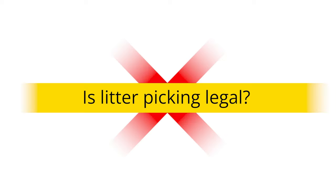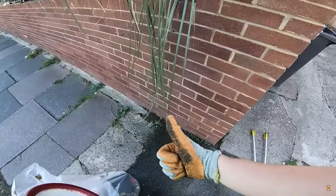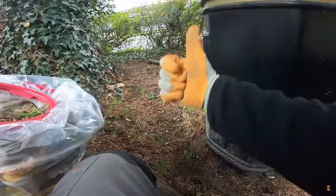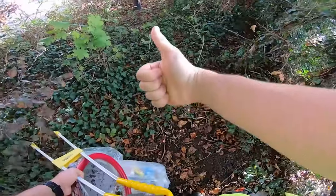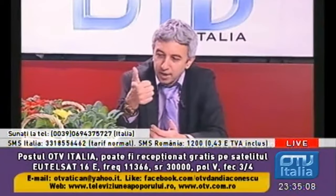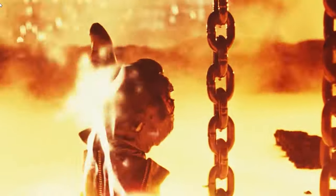Is litter picking legal? Multiple people have stopped me on the street to ask me this question, and the answer is yes, absolutely. There's no law prohibiting anyone from cleaning up the public domain — not over here in the UK, not anywhere else in the world for all I know. The only way you could get in trouble, though it's a slim chance, is by trespassing on private property. Sometimes it's obvious what's off limits, sometimes less so. But as a general rule, always ask for permission if you think you should. Use your common sense and you should be fine.